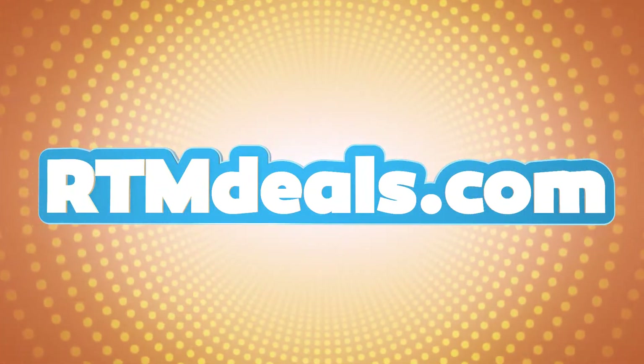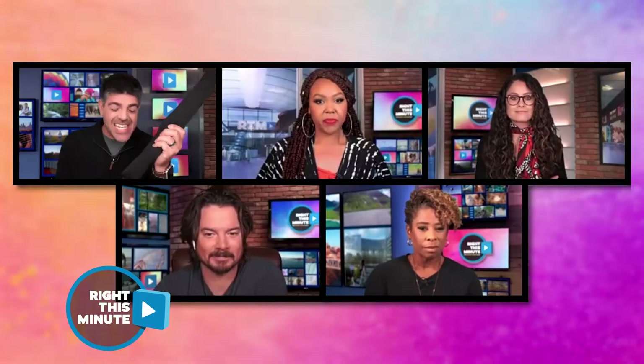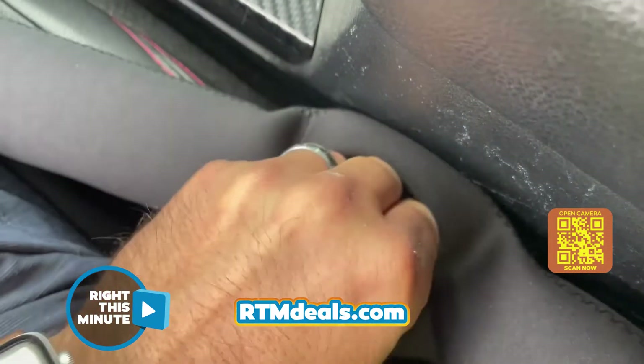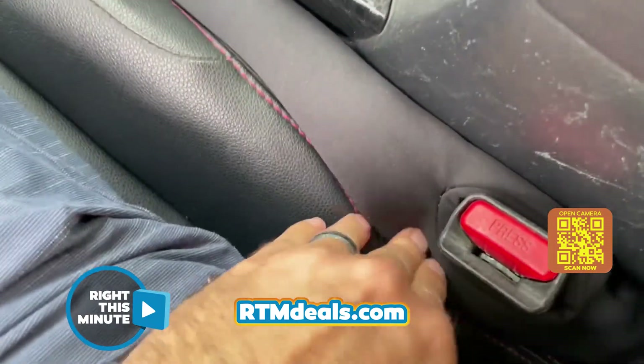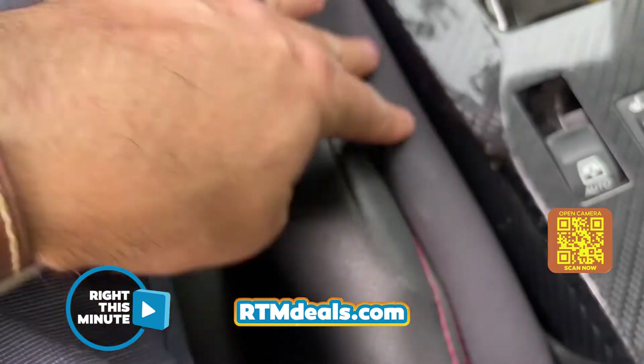All kidding aside, this could be the most affordable, simplest accessory for your car that could also save your life — and it's today's RTM deal. This is called the Drop Stop, and it's an easy, elegant solution to that gap. I was able to install the Drop Stop with one hand. When you buy the Drop Stop, you get a pack of two — one for the passenger seat, one for the driver's seat. And as you can see, not even a dime, a toothpick — nothing's getting through there.